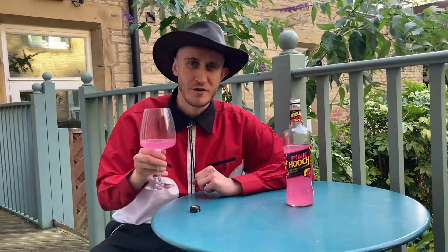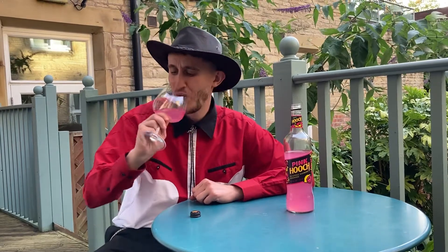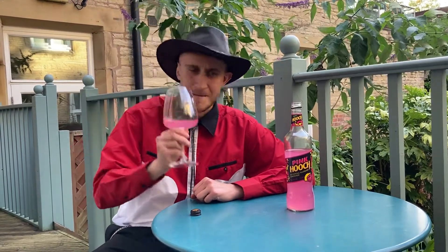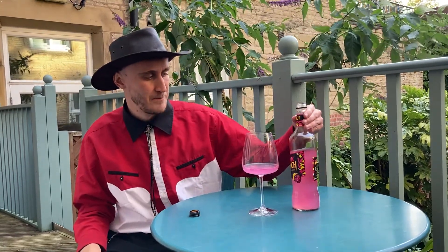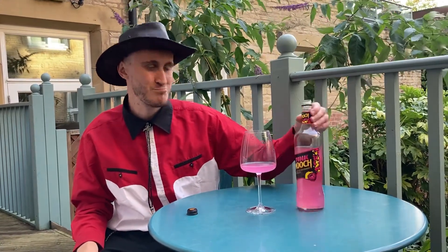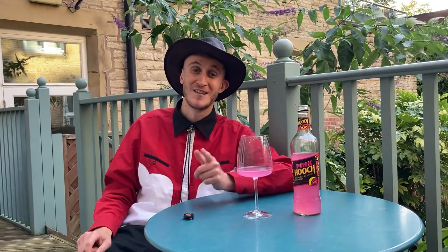Let me know if you're a Hooch fan, guys. If you like the lemon one, let me know if you've tried this before or if you want to try it. Four percent, nice little number. Anyway, thanks for watching guys — as always I've been your snack head cowboy, and until next time.